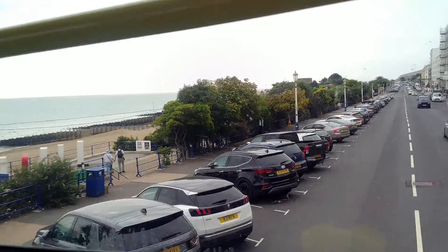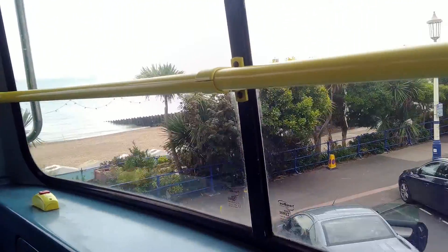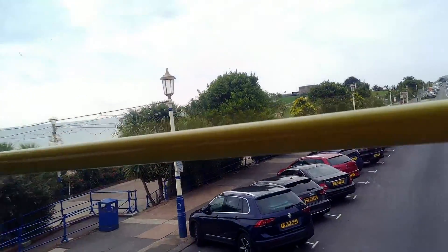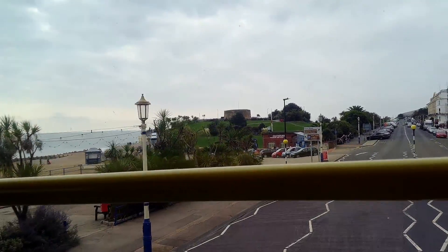Over to your left, the low round building on the top of the hill is the Wish Tower, number 73 of the 74 Martello Towers, which were built along the south coast from Folkestone to nearby Seaford to protect the coastline from invasion by Napoleon. Below the Wish Tower, closer to the road below, is the first permanent lifeboat museum in the world.